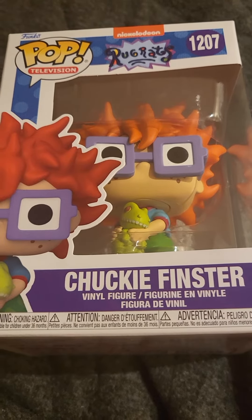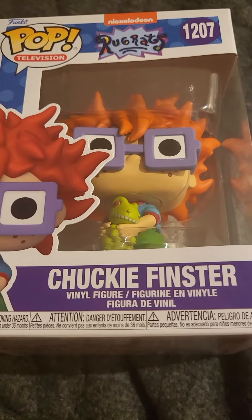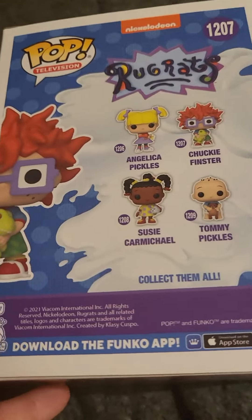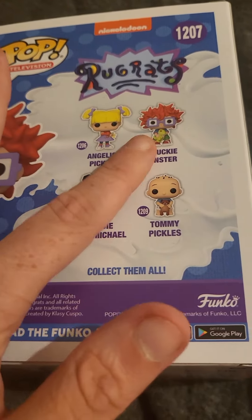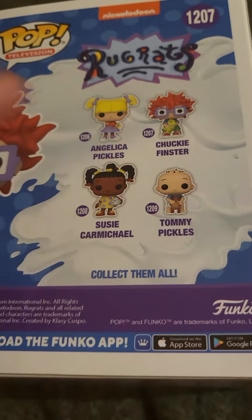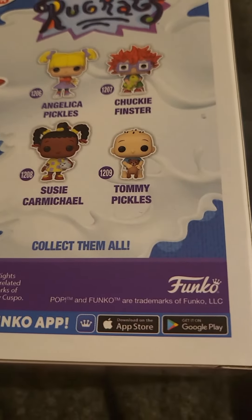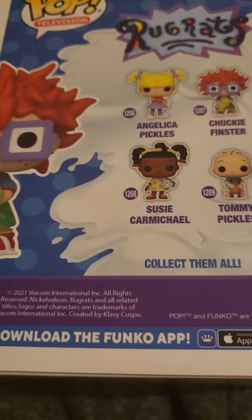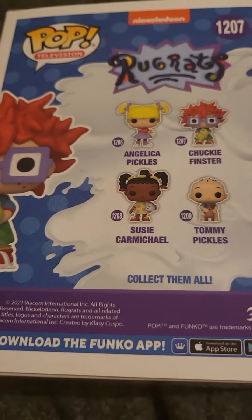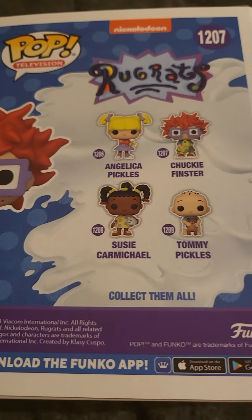Under unboxing Funko Pop figures. So I have been looking everywhere for this one — this looks pretty cool. Checking the back: that's Susie, we've got Angelica, and now we've got Chucky. We still need Tommy Pickles holding a bear. Go to www.funko.com to keep up with all the latest.